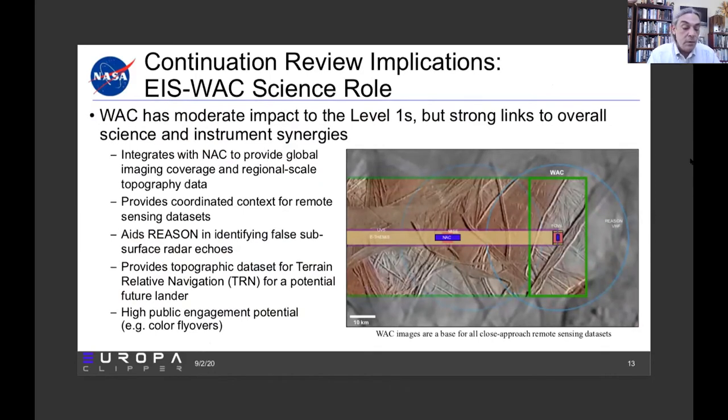I'd like to speak a little bit on the role of the wide angle camera and the mass spectrometer as related to the continuation review. As Kurt Niebuhr discussed yesterday, the Europa imaging system, EIS, and the mass spectrometer, MASPEX, are now cost-capped, and the wide angle camera and the mass spectrometer are in the process of being removed from the formal Level 1 requirements. We still expect both instruments will fly and be highly capable — potentially as highly capable as they would have been. But this is an important means of cost control as decreed by NASA in the continuation review process.